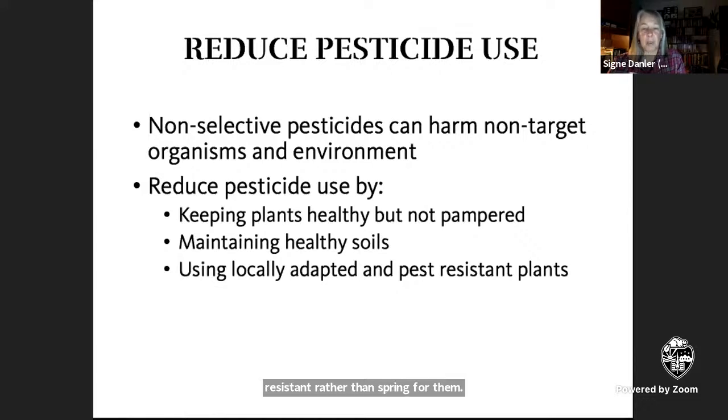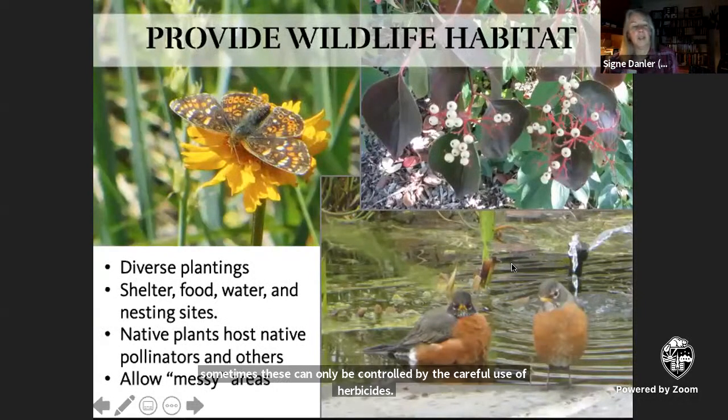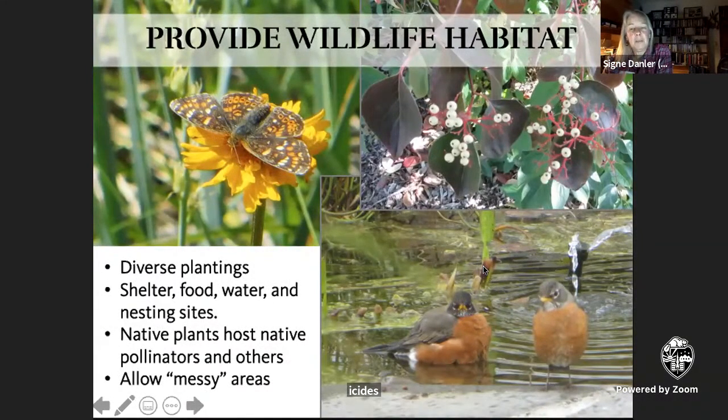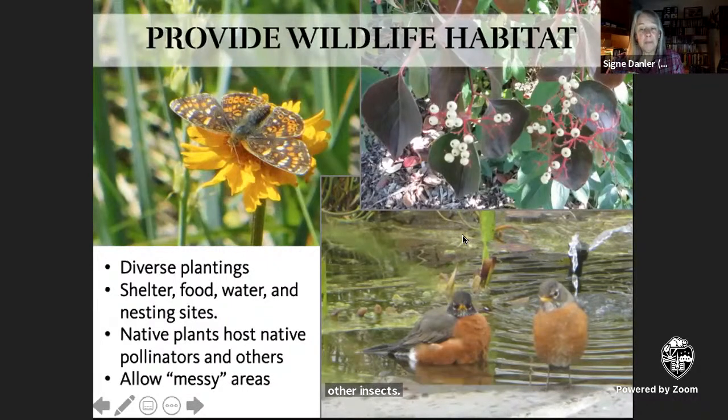If you have plants that are pest or disease magnets, consider growing something more resistant rather than spraying for them. As for weeds that you might want to spray out of existence, just remember that 'weed' is a human concept — it's simply a plant growing where humans don't want it. The exception being truly invasive plants; sometimes these can only be controlled by the careful use of herbicides. A healthy, sustainable ecosystem will include various fauna in addition to plants and soil organisms. Native plants, in particular, host native butterfly larvae and other insects. If you can avoid being too tidy, messy areas provide nesting, hiding, and hibernating places for beneficial insects.